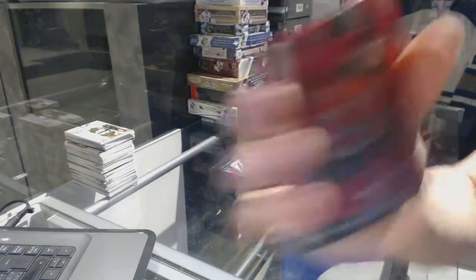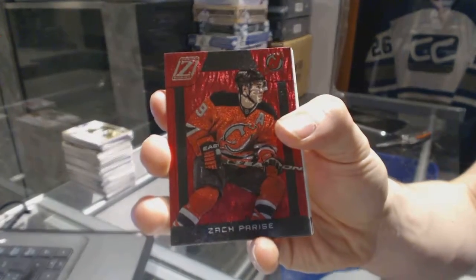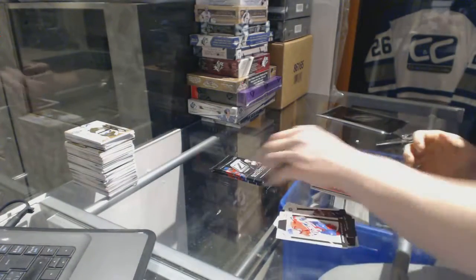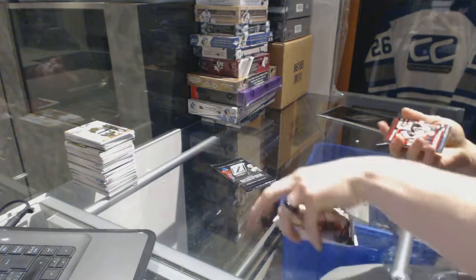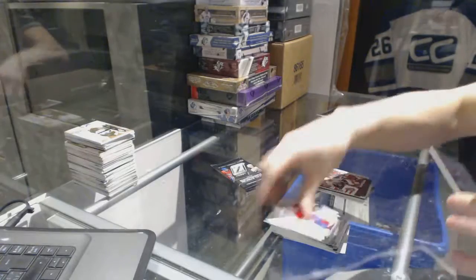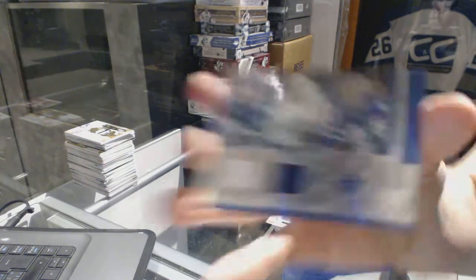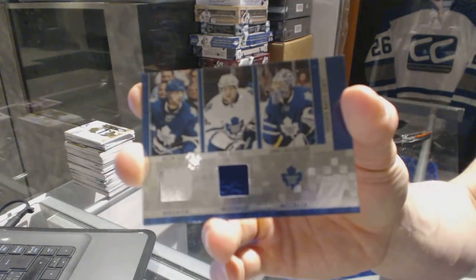We've got a Red Hot for the New Jersey Devils' Zach Parise, a Gifted Grinders for the Ottawa Senators' Chris Neil, and a Mosaics Triple Dual Jersey for the Toronto Maple Leafs — Nazem Kadri, Phil Kessel, and Jonas Gustavsson.